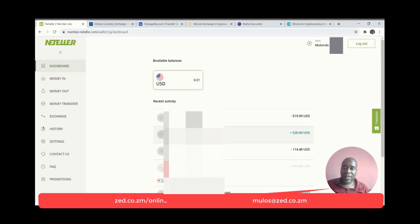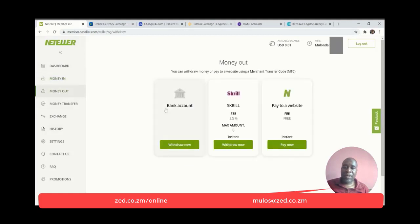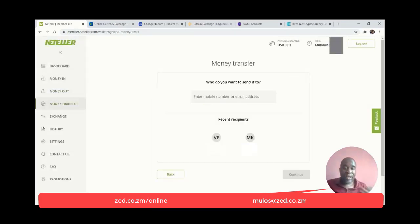This is my NetTeller account — I still use it quite a bit. Putting money in is relatively straightforward — you can only deposit by bank card now, extremely similar to Skrill. Getting money out is where the issue is. If I try to withdraw to Zambia, it will refuse — Zambia will not be a country allowed. I can only withdraw to my PaySera account. I can also move to a Skrill account at 2.5%. I can pay a website for free, or transfer to another NetTeller user at 1.45%, which is exactly the same fee as Skrill.